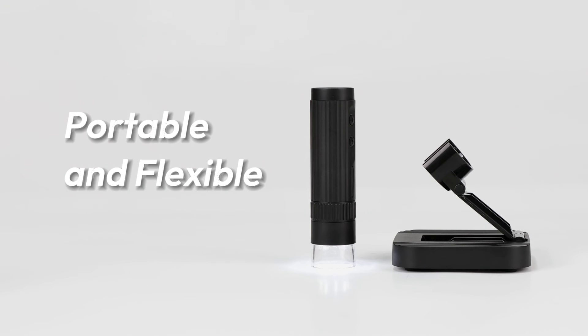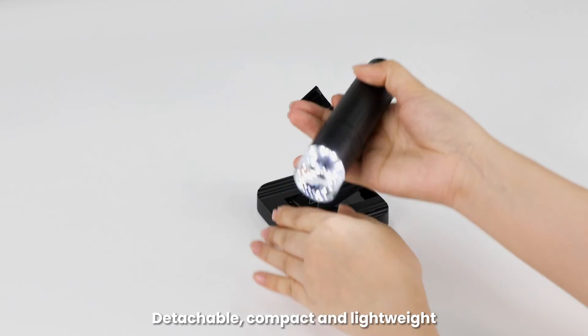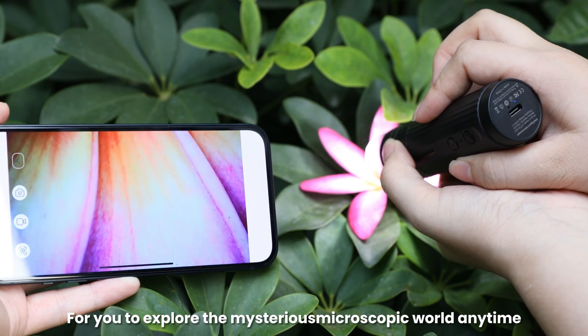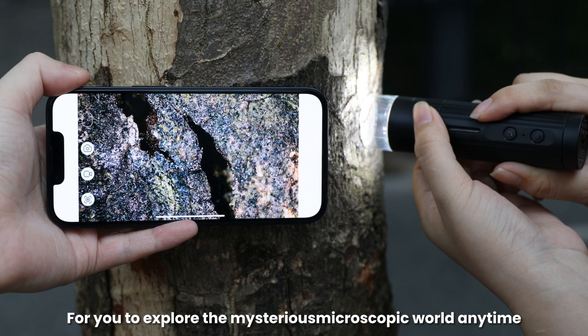Portable and flexible. Detachable, compact and lightweight. Easy to carry, for you to explore the mysterious microscopic world anytime, anywhere.